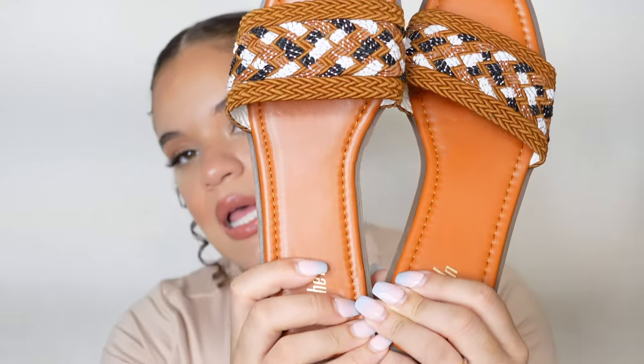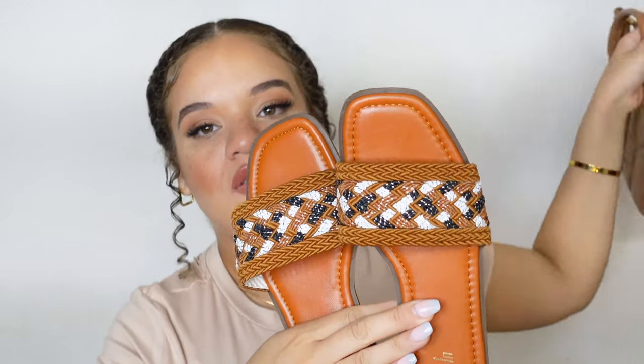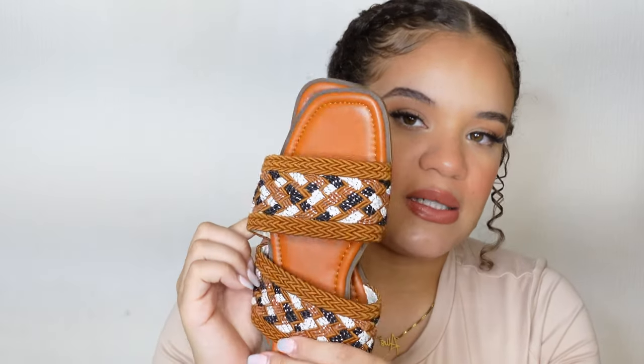I also got these braided color block strap slide sandals. These are really cute — I won't try them on right now because it's self-explanatory. These and the bag are going to be so cute together — it's a vibe, it's a look. There's a nice braided two-tone detail and it has a little square toe, which is very trendy right now.